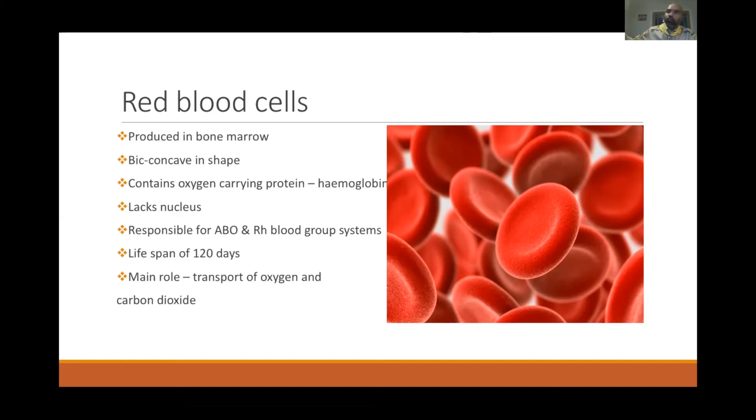Red cells are responsible for blood groups. When we say O positive, B positive, or AB positive, these types are determined by the antigen on each red cell specific to that blood group. Red cells have a total lifespan of 120 days, after which they are destroyed. Their main role is the transport of oxygen and carbon dioxide.